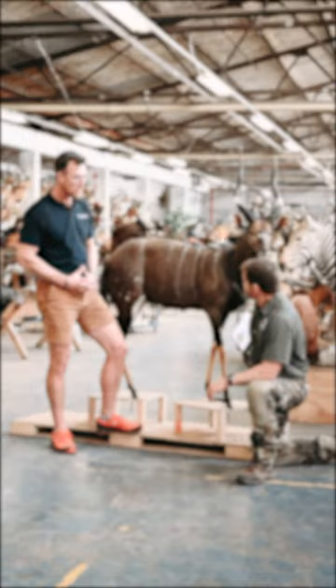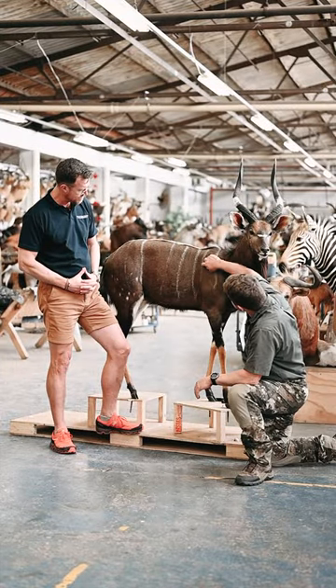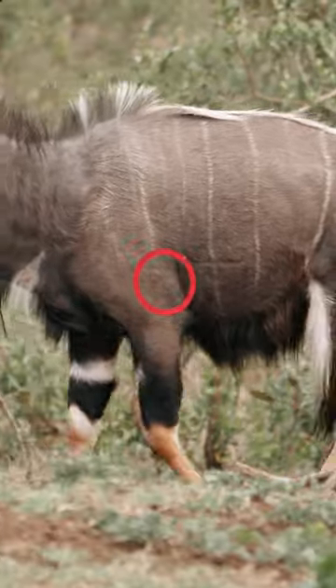Tough animal. You need to know exactly where to put your bullets so that that animal drops on the spot. So come with me, I'm going to show you where to shoot it. The Nyala — you actually have quite a nice mark down here where you can see the slide. This is exactly where you want to put it.